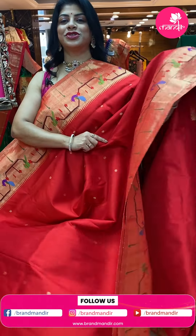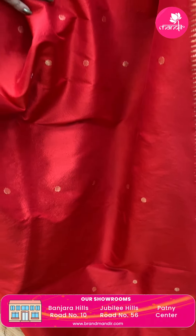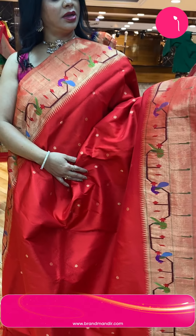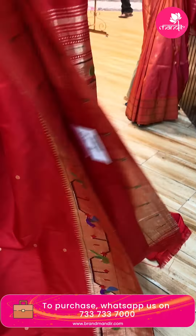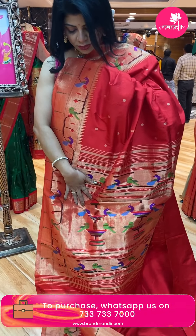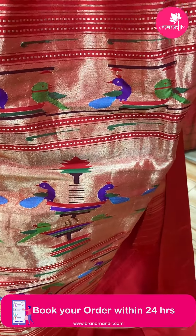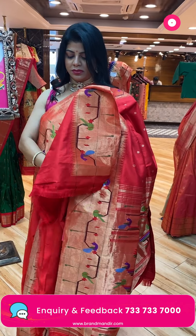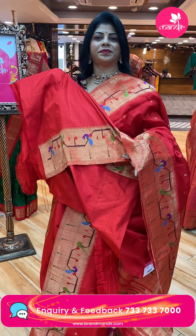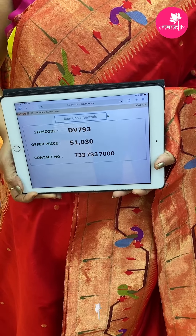Red — gorgeous red, heavenly red! Kadi round buttas all over the body. Kadi border with munyas and geometric-style vines, parrots and peacocks, diamonds. Pallu: self rich kadi pallu with flower wazers, parrots and peacocks, beautiful munyas and diamond border. Blouse self with border. Price: 51,130 rupees, DV793 is the code.